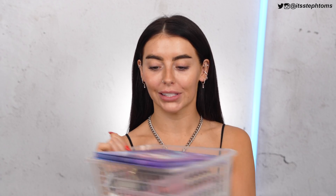Hey guys, it's Steph. Welcome back to my channel. I hope you're all good. So in today's video, as you can tell by the title, we are going to be trying out a whole load of new makeup from Primark.